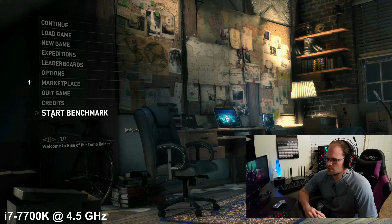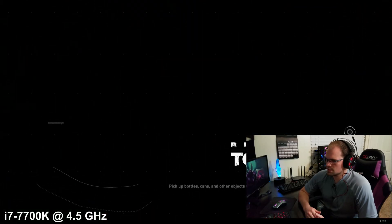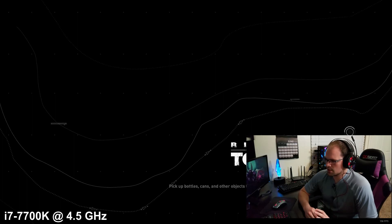All right, the next test is the 7700k. Listen to this audio. When this pops up I'm just going to stop talking and let you hear this — this mountain audio, I want you to hear this.